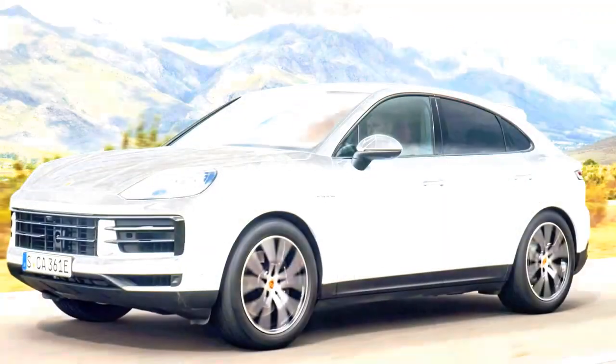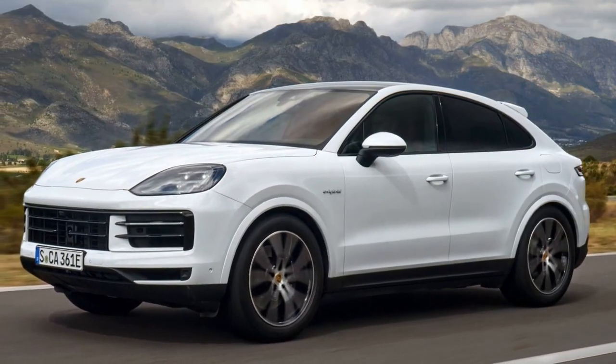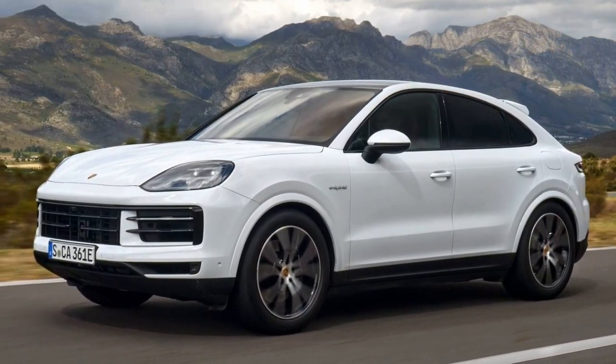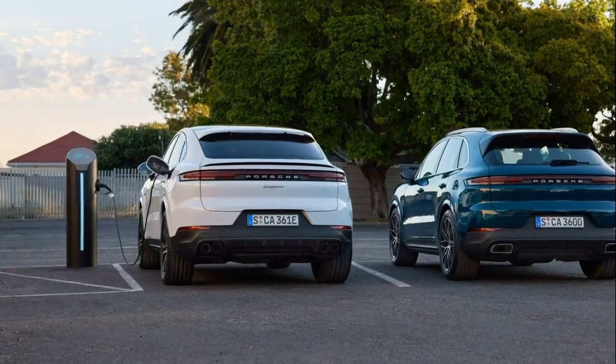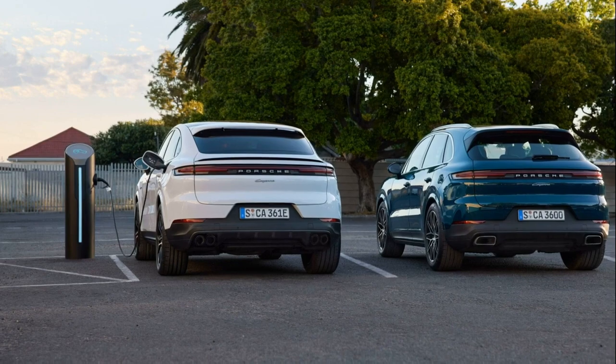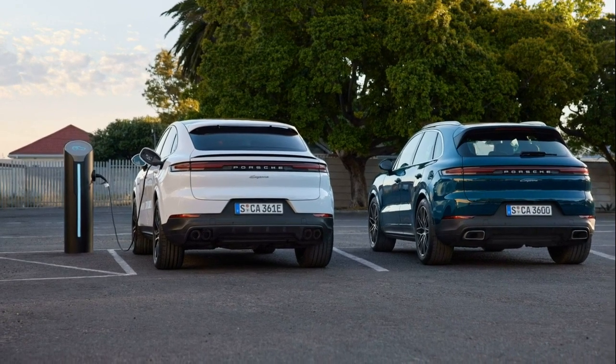The 2024 Cayenne's combination of new suspension dampers, new air springs, and tires with slightly taller sidewalls make for an even more comfortable ride. Indeed, in its default driving mode, the Cayenne is more of a luxury SUV than ever.